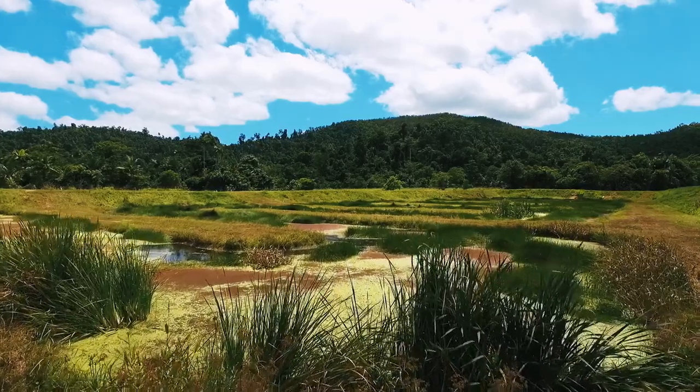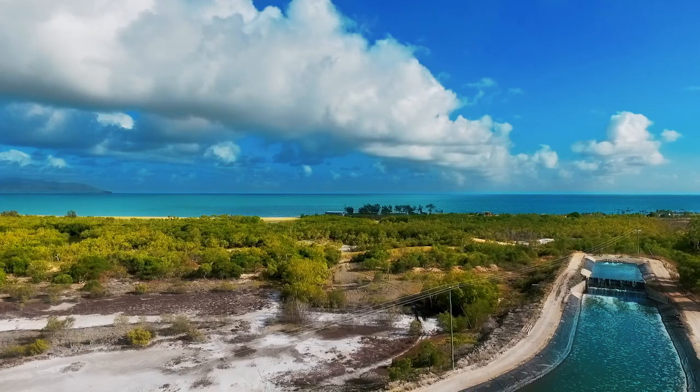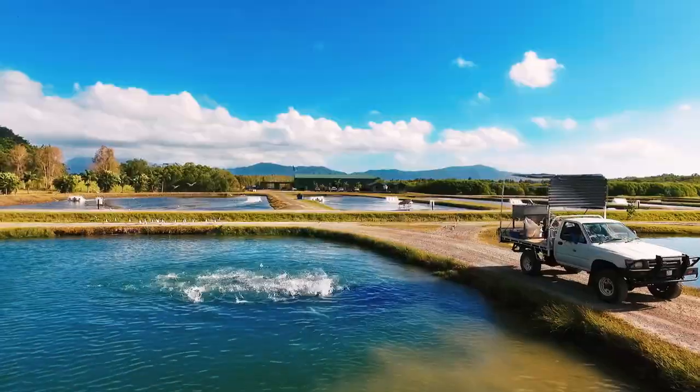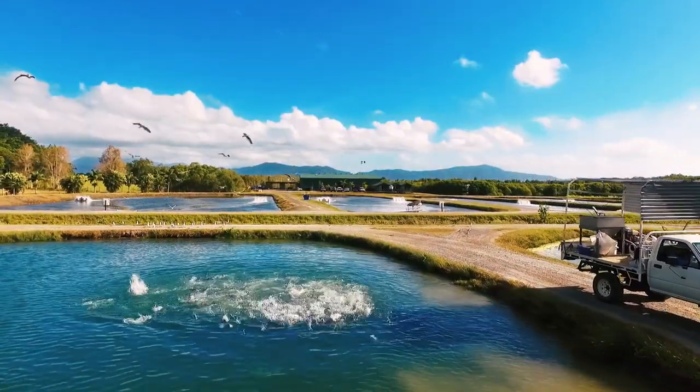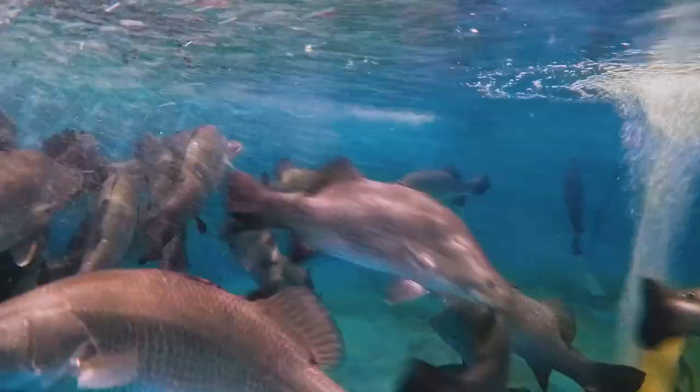The water that we release from this farm is as good, if not better, than the water we pump in. Good oxygen levels, really good nutrition, good water quality — all those things make for a happy, healthy fish, and then they grow well for it.